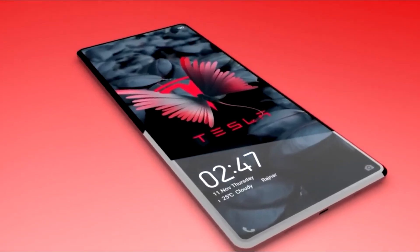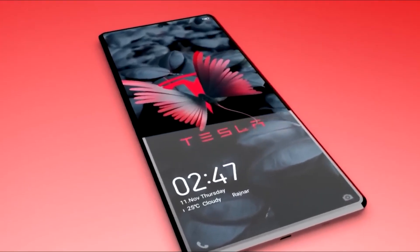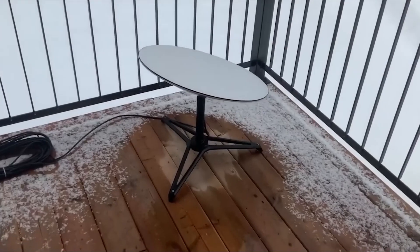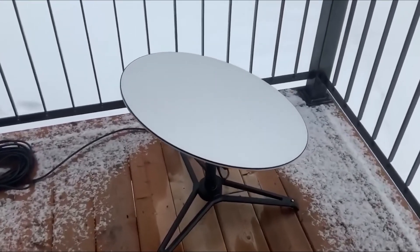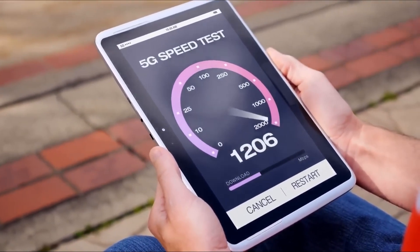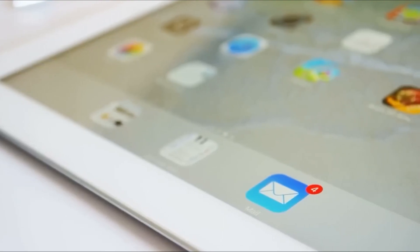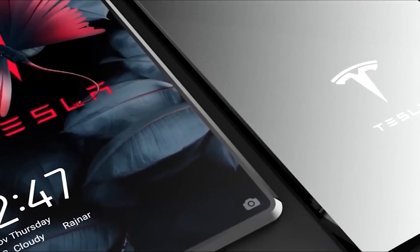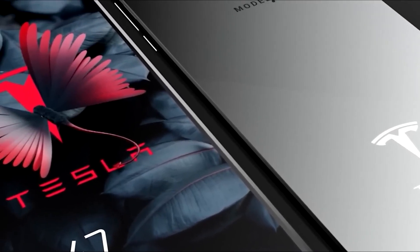There are other features worth mentioning briefly before we go to where and how Tesla will make the Pi phone. For example, the phone can run Neuralink tech, thanks to its powerful internals — this is tech from another of Musk's companies that reads information from the brain and interprets it. The Tesla Pi phone also has deep integration with other Tesla products, like electric vehicles, home battery energy storage solutions, and solar panels.